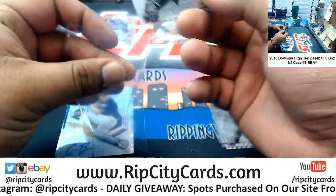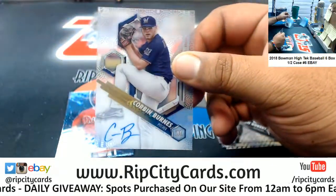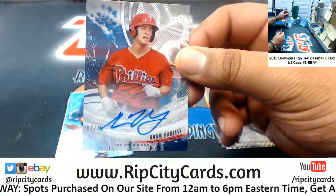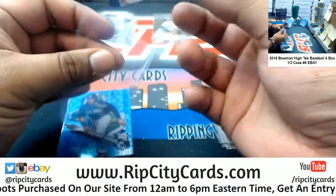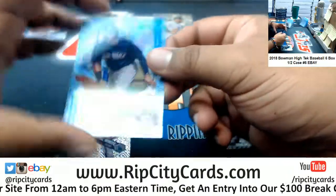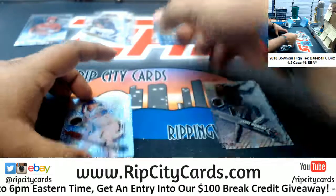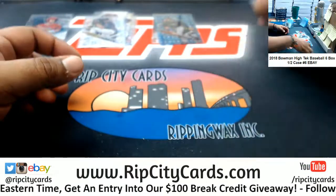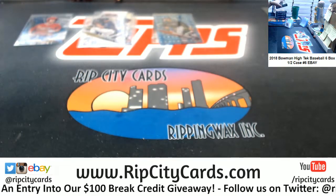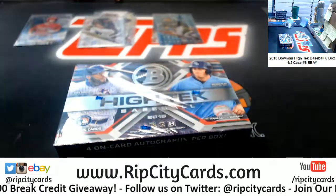Jake Burger White Sox auto. Corbin Burns Brewers. Adam Haseley the Phillies auto to 75, I believe. These are the case hits, maybe. Gladebear to 75 Yankees — that would have been nice with an autograph. Two Gladebear parallels in that box though. So yeah, Prime Cuts is in the store. Let me hit the old refresh button on the side. It is in the store.